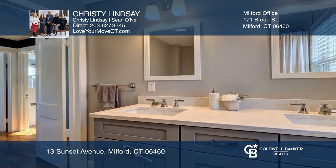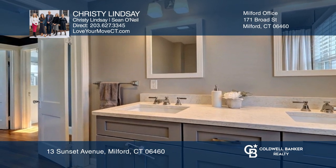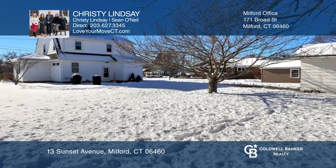Upstairs, you'll find three bedrooms and a remodeled bathroom. Enjoy the level yard, complete with a stone patio.